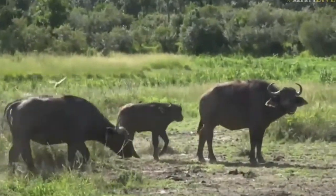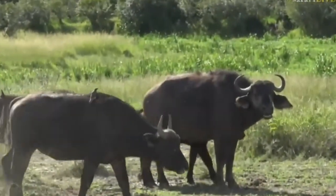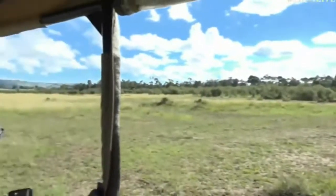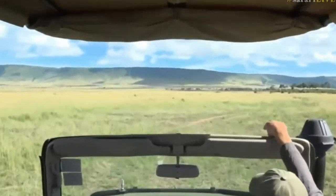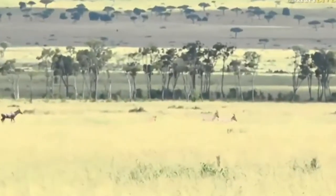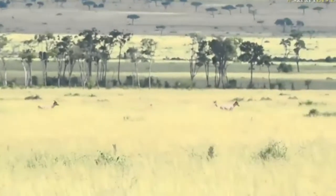As the buffalo move around, we're just going to turn around. What's happening there? I think it's topi chasing topi up ahead — it looks like there's a bit of showmanship or gamesmanship going on between those topi.